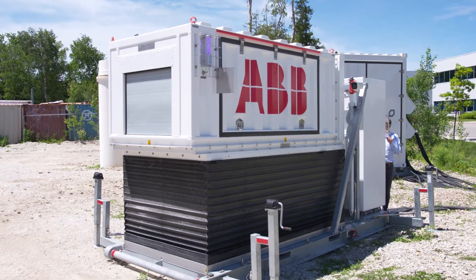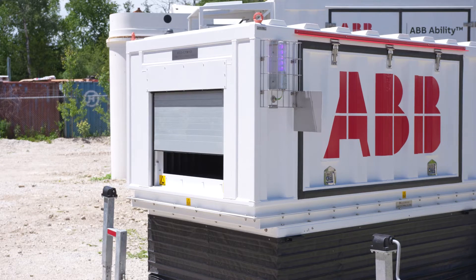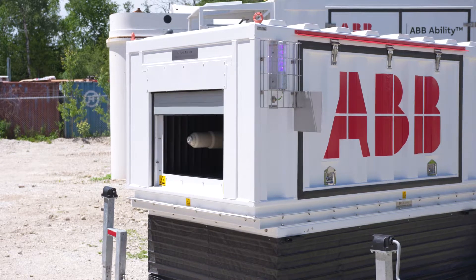The pin connector system itself is fully encapsulated, comes with IP protection, and there is no need for any intervention of any operator.